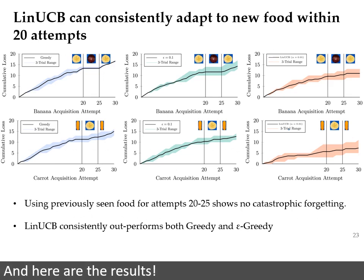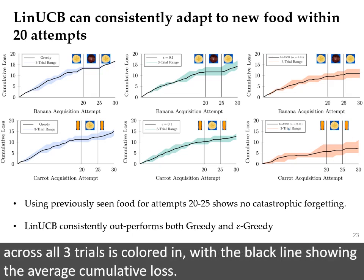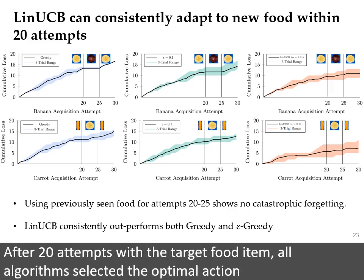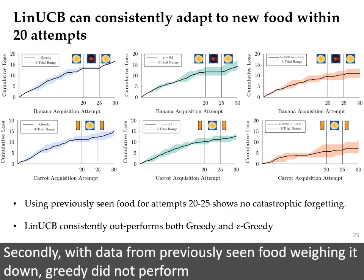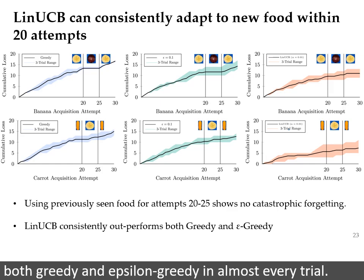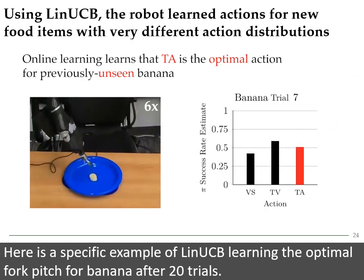And here are the results. Each color corresponds to a different exploration strategy, and the range across all three trials is colored in, with the black line showing the average cumulative loss. The first takeaway is that no algorithm exhibited catastrophic forgetting. After 20 attempts with the target food item, all algorithms selected the optimal action for the previously seen food item at least four out of the five times. Secondly, with data from previously seen food weighing it down, greedy did not perform as well as the exploring algorithms. In general, LIN-UCB very consistently outperformed both greedy and epsilon greedy in almost every trial.